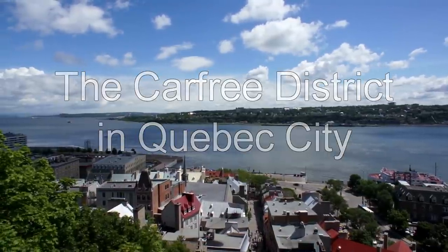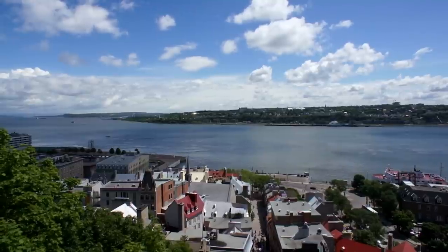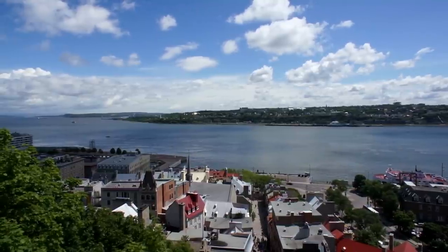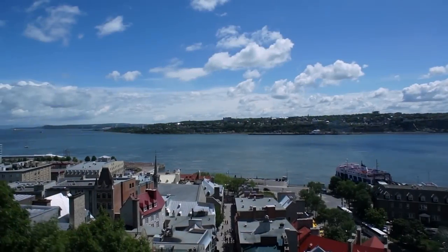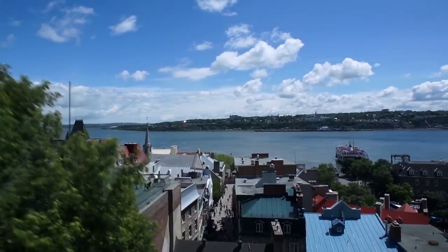This is the view from the upper town of Quebec City. At the foot of the hill lies the lower town, home to the largest car-free district in North America. We're looking out of the funicular as it descends to the lower town, also known as Petit Champlain.